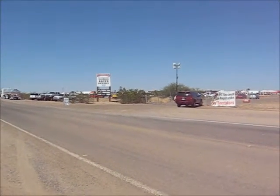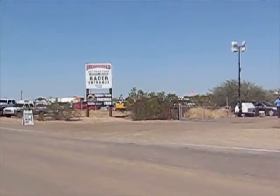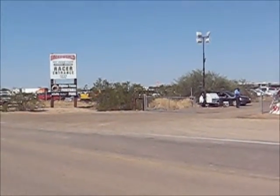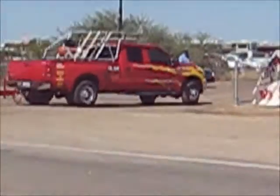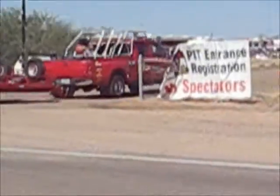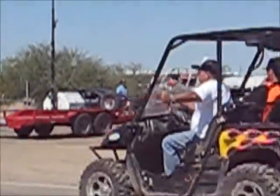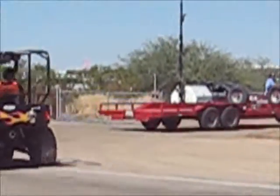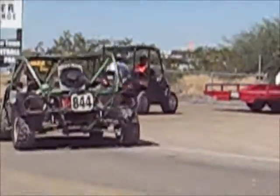This is the entrance to the Speed World Raceway, right off 195th Avenue, just before you get to 195th Avenue, on Deer Valley Road. This is where the racers enter the park. Plenty of room for people who want to pull off the road, get off in the desert a little bit, and watch the guys coming in with their units.